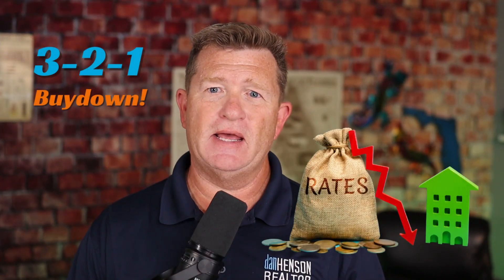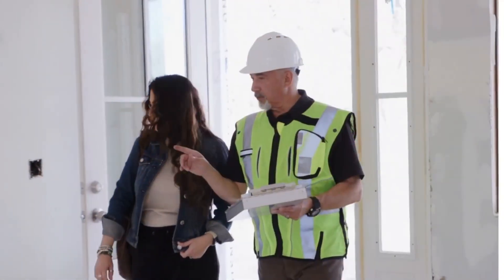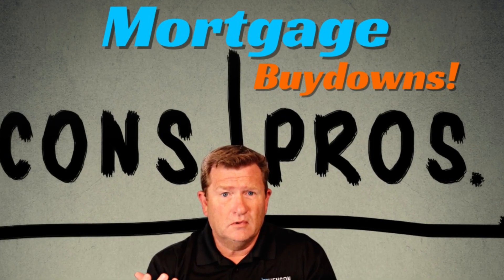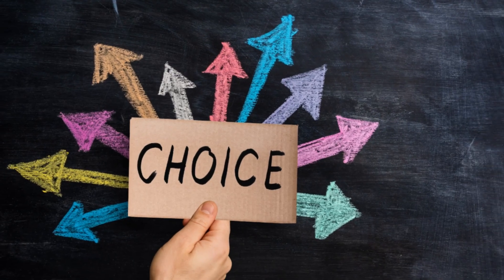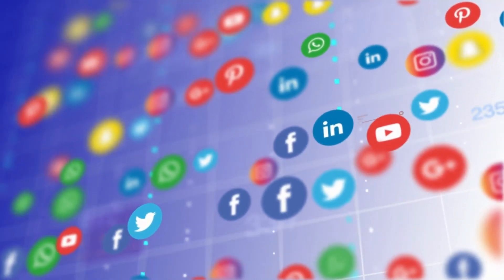One of the questions I'm always asked is about the 3-2-1 buy-down, or buy-downs. How can this relate to buying a home? How does it work with new construction and so forth? We're going to talk about the pros and cons of buy-downs for the interest rate. When you're looking for a mortgage to purchase a home, there are all different programs, and the 3-2-1 buy-down is one of the newer ones becoming popular.